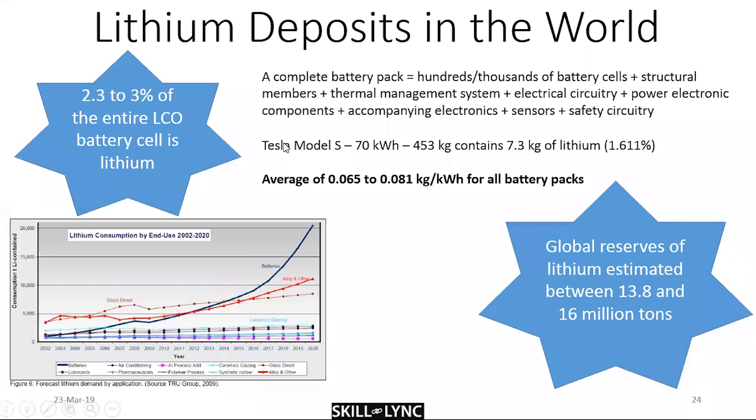To give an example: the Tesla Model S at 70 kWh weighs about 453 kg and contains only 7.3 kg of lithium — just 1.611%. When you add all the pack components together, lithium is still only 1.611% of the total. So one kilowatt-hour takes only 65 grams of lithium — not actually much.